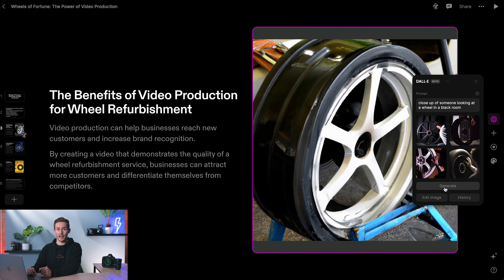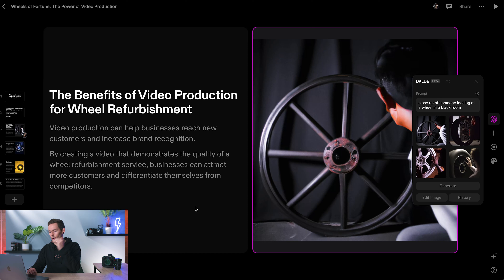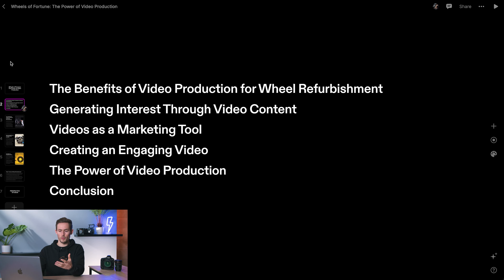If anyone was interested, we could then have a chat with them, so it can be really beneficial. I really like this image — it looks strong. Going through now quickly adding images to the other pages. So we're done — we've got our presentation: short and sweet, a couple of intro pages, nice images, the benefits of wheel refurbishment and video production, how we'll generate interest, creating an engaging video, and then the actual idea itself.